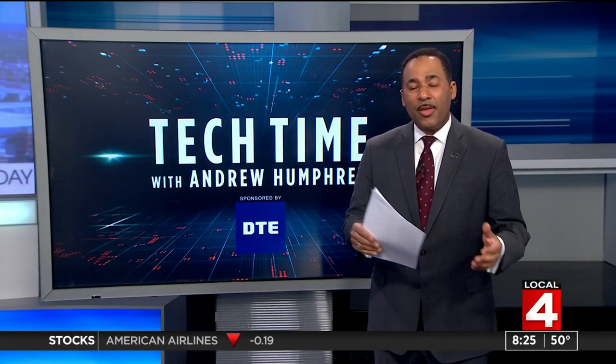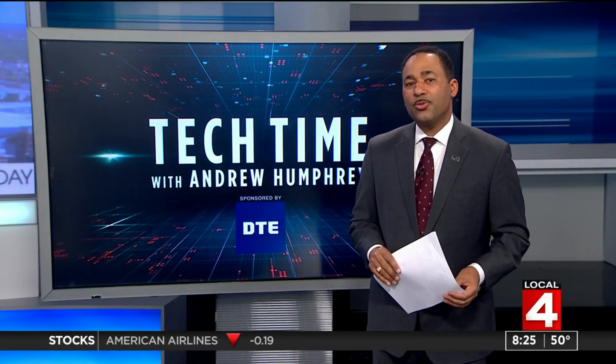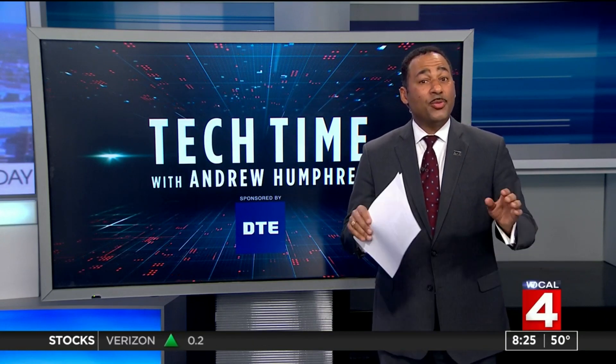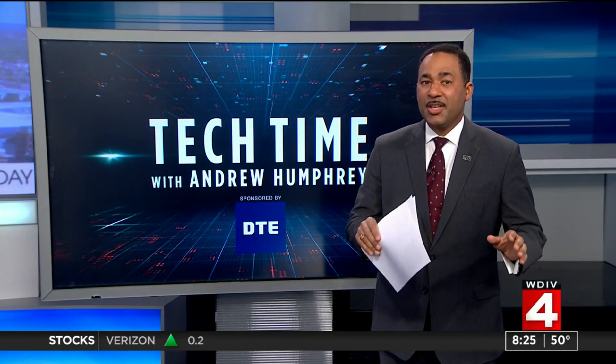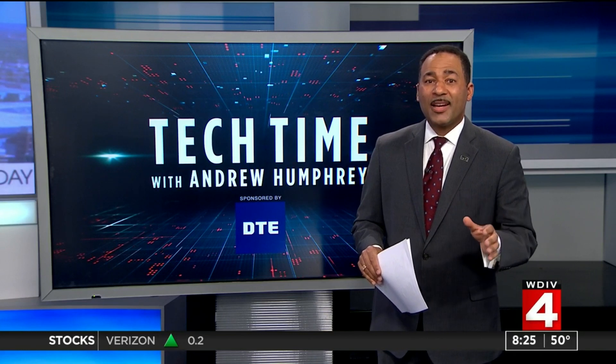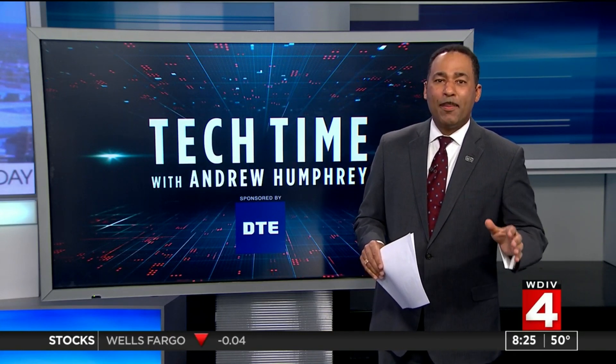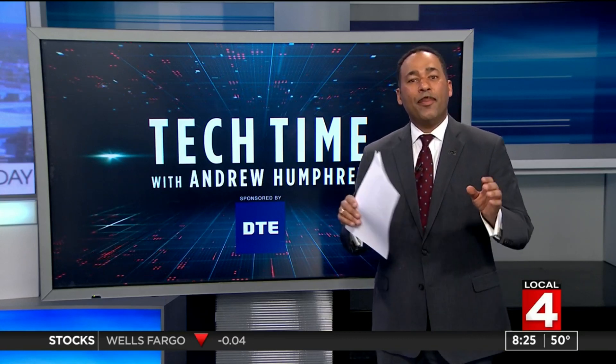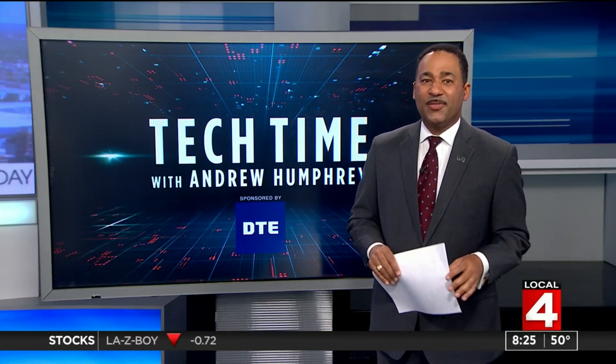Certainly exciting for me and the other meteorologists and local forecasters right here at Local 4, because we'll be getting that information as well. The drone's proper name is the Altius, and this year's performance will impact future drone usage and capability — especially in the area of artificial intelligence. They have the potential of becoming fully automated, if successful.